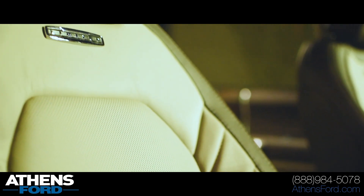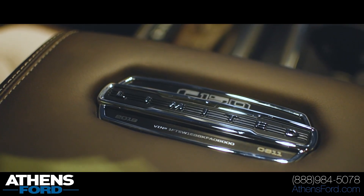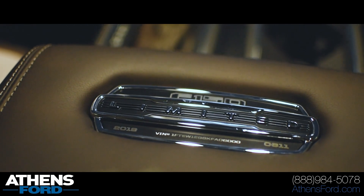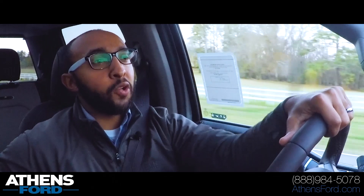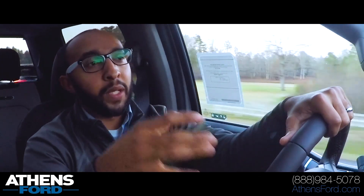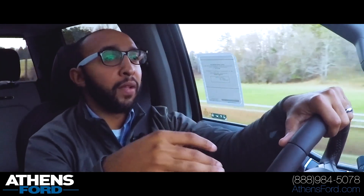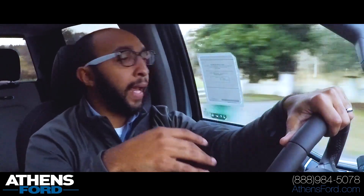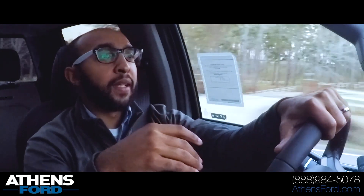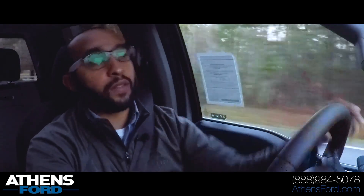"Limited" is stitched into the seats, and there's a nice Limited badging on the center console with the VIN number that reads 2019 Ford F-150 Limited. Super, super nice truck. One of the things we wanted to highlight on the 2019 Limited is the brand new engine — the Raptor engine, 3.5 liter high output twin turbo, 450 horsepower and 510 pound-feet of torque. We're trying to get into a good position so you can hear the engine sounds.